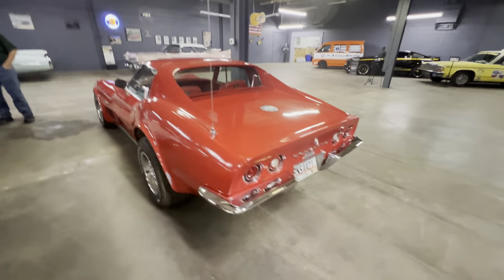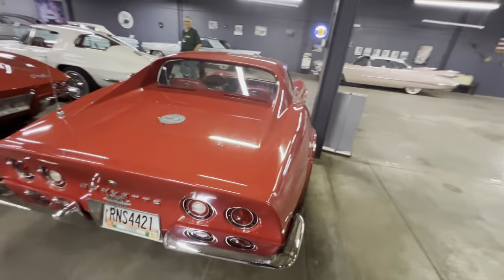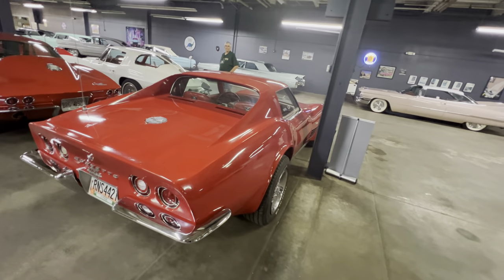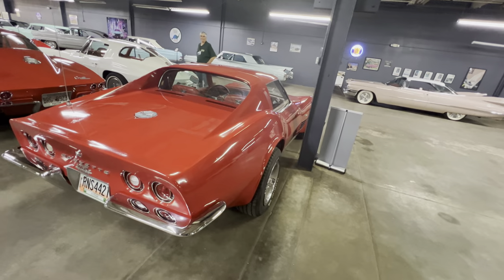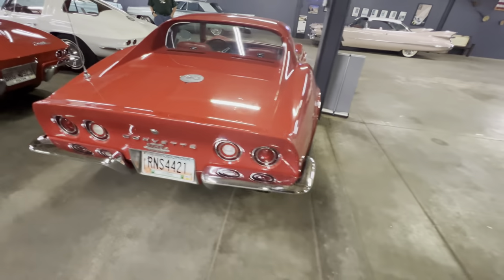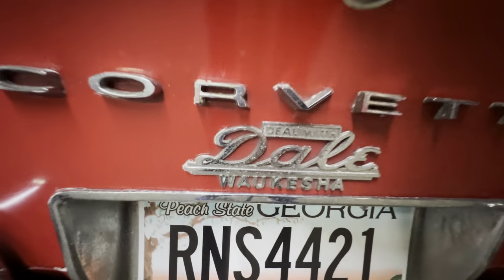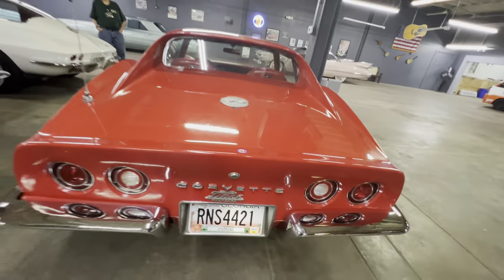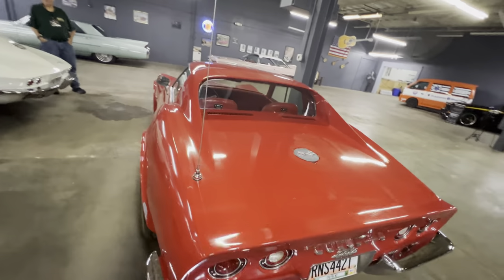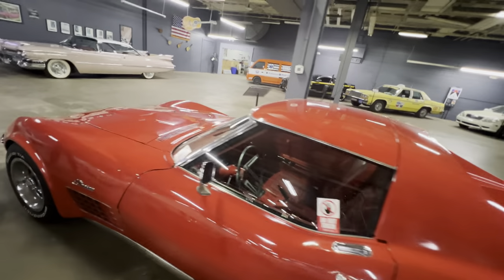So 1972 was kind of a unique year — the back window, the wipers, the front bumper, and the grates on the fender all changed going into 1973. This car is showing an original dealer insignia, which you don't see too often, and it still has its original paint. It's a pretty cool piece.